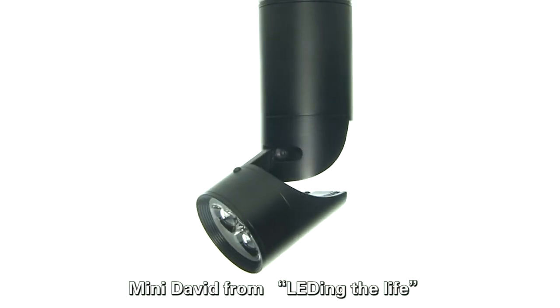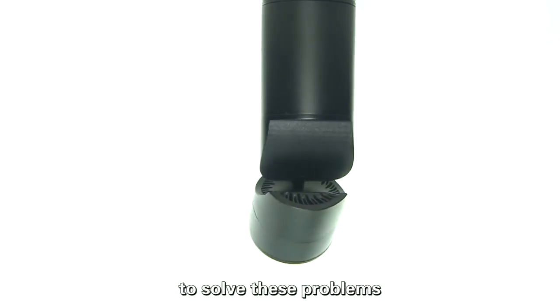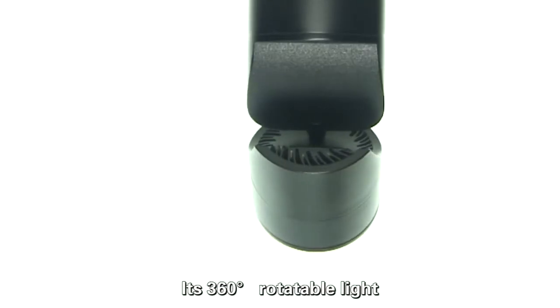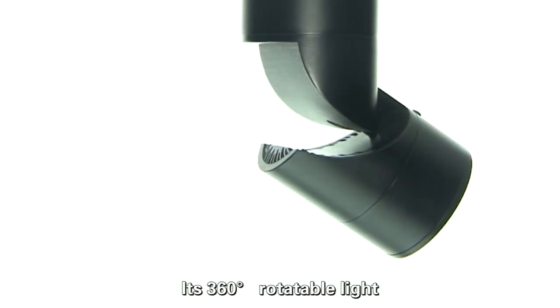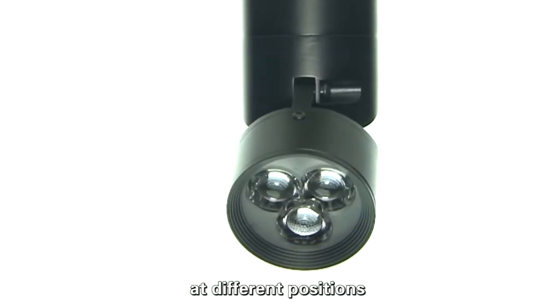Mini-Divate from Lighting the Life is the very product that has been developed to solve these problems. Its 360-degree rotatable light direction function satisfies the illumination needs at different positions.